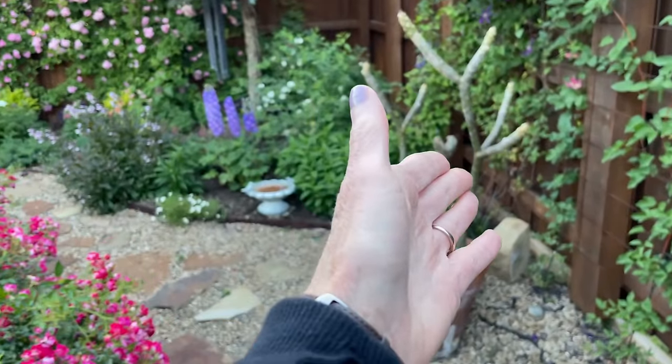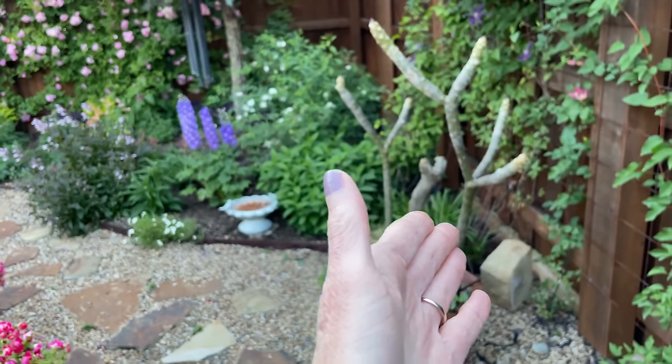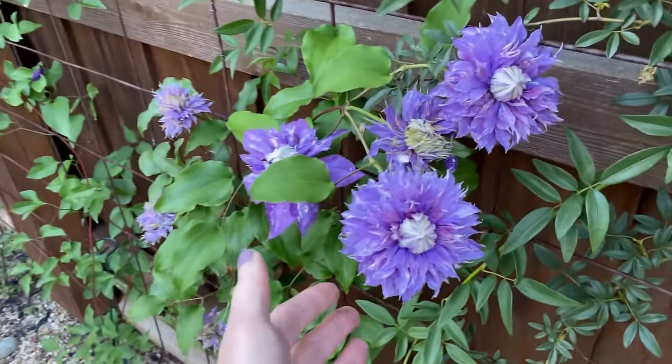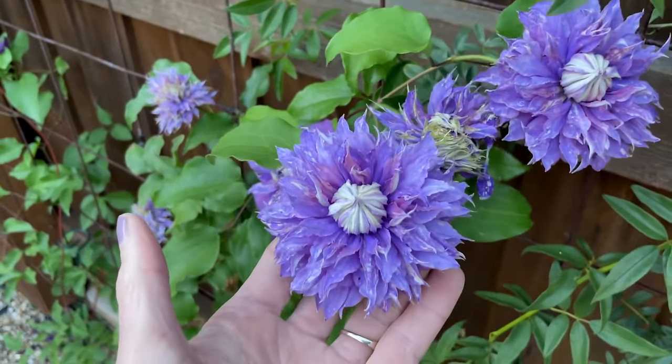Bear with me — this is my plumeria tree that I just am not going to give up on. I'm determined that it's going to come back. I want you to see this beautiful clematis.